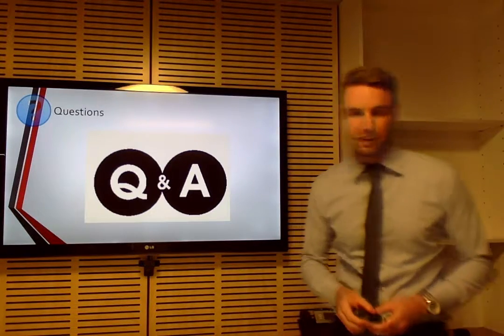We are now open to questions with the project sponsor, Zoe. Thanks.